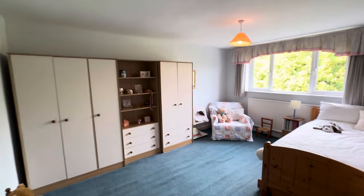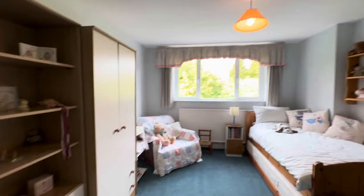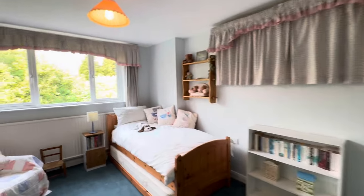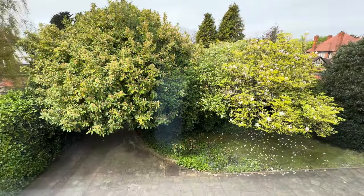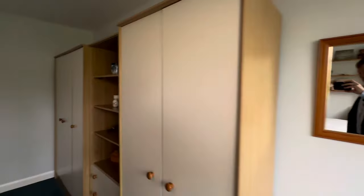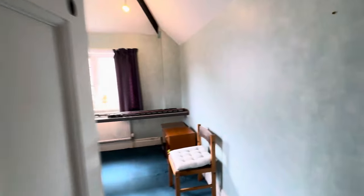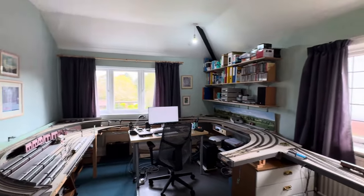Coming into bedroom four — and as I say there are no small bedrooms here, all nice size rooms. This is a double bedroom with views overlooking the front driveway and garden, so it's nicely hidden from the roadside. Then across the landing, we come into bedroom three, which is currently used as a hobbies room but would make a nice bedroom with dual aspect views onto the gardens.